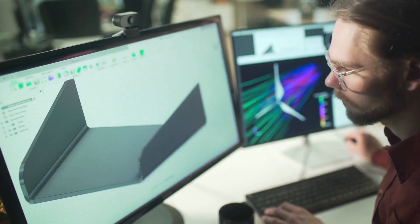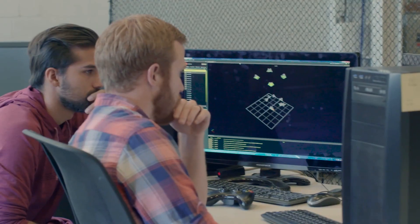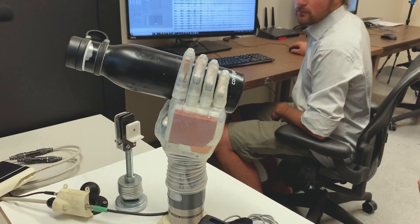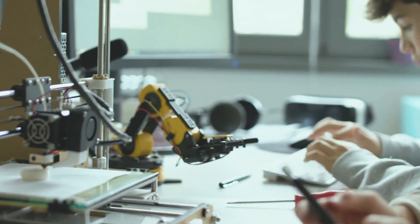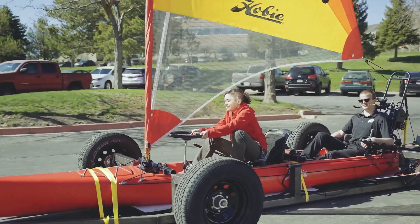Mechanical Engineers spend a great deal of time creating and designing useful devices to help improve our daily lives. They leverage their training to develop innovative products, systems, and materials that are more efficient, more user-friendly, stronger, faster, and more sustainable.